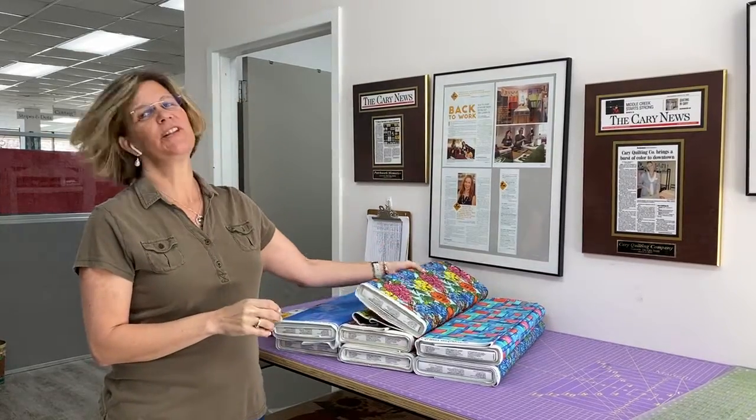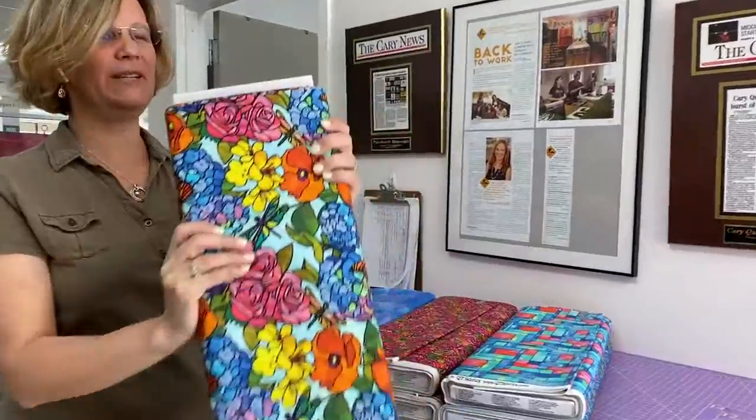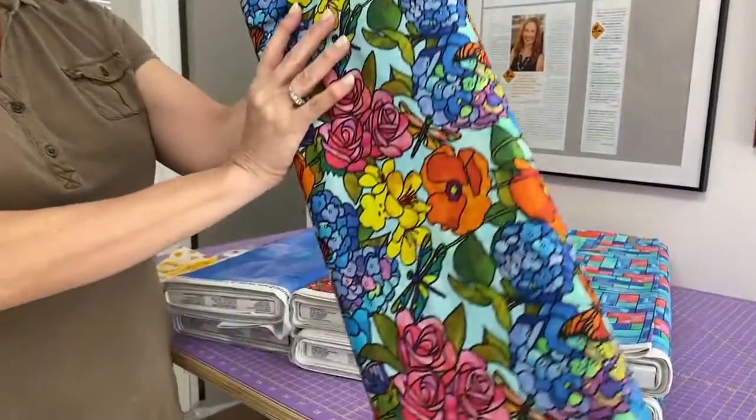Hey everybody, it's Julianne from Cary Quilting Company in Cary, North Carolina, and today is Friday, April 9th. Today I have a beautiful collection for you from Quilting Treasures QT Fabrics called Stained Glass Garden.